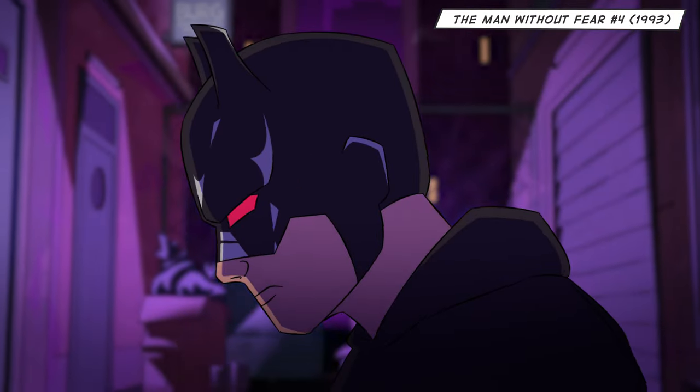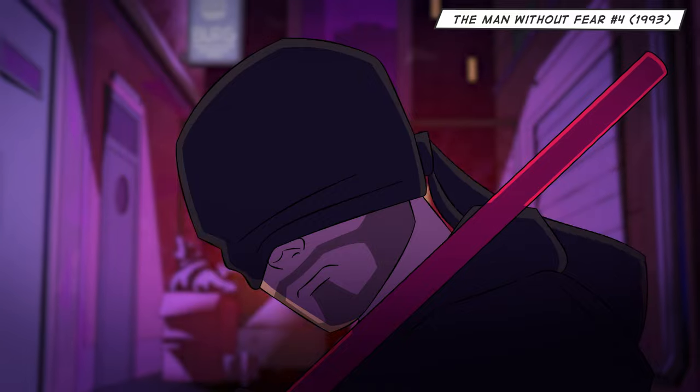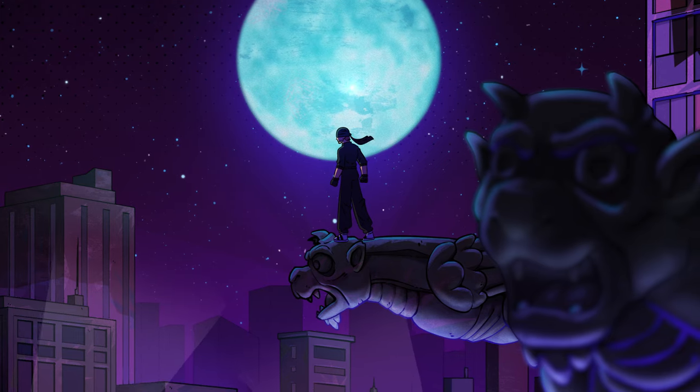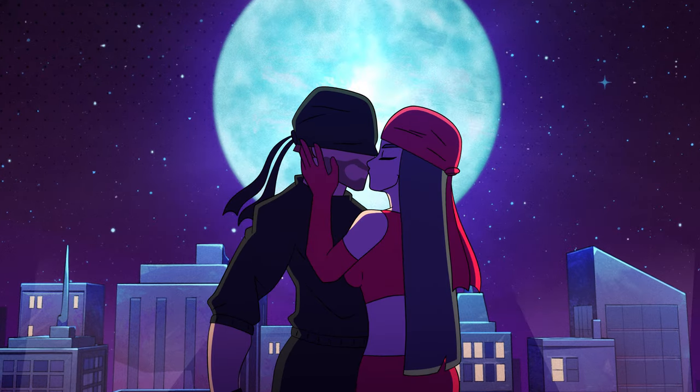But sometimes you just need to shed the bulk and go back to the basics. With just a hoodie and a bandana, this makeshift suit is the perfect look for battling it out on the streets of Hell's Kitchen or even going on dates with Elektra. Because you know what they say, black goes with everything.